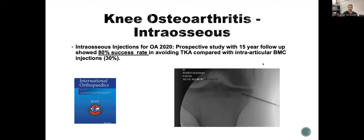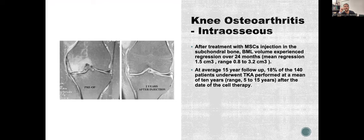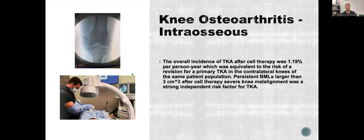Looking at the bone marrow lesion — it's almost like a subchondral fracture. What you're doing is injecting bone marrow into an area that's inflamed and angry, utilizing your body's own cells to help the healing process. After treatment with MSCs, the BML volume regressed — it's completely gone on follow-up MRI. Enrolling 120 knees — with approximately 5,727 MSCs per milliliter — injecting into the bone resulted in only 12 TKAs at follow-up, meaning 82% avoided total knee arthroplasty, compared to 42 TKAs with joint injection alone.